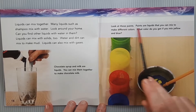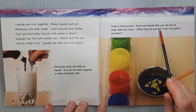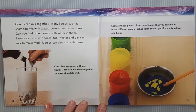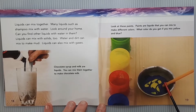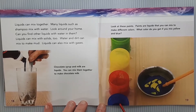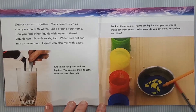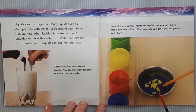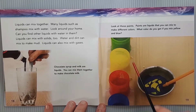Look at these paints — paints are liquids that you can mix to make different colors. What color do you get if you mix yellow and blue? There's yellow and blue liquid paint in solid containers, along with green, red, and blue. There's also a solid bowl and a solid paintbrush with liquid blue and yellow paint. Mixing paint colors is different than mixing light colors — when you mix paint colors, yellow and blue will make green.